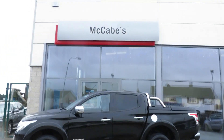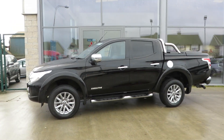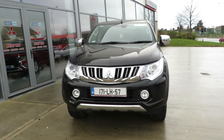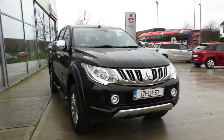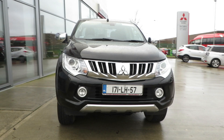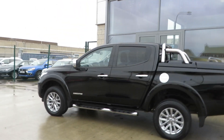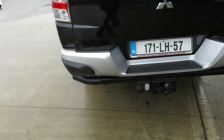Just arrived here at McCabe's Mitsubishi De Noreau Drogheda. This absolutely immaculate, clean 171 Mitsubishi L200 in Executive Spec finish — metallic black with chrome serial pack, 17-inch alloy wheels, front fog lights, chrome sidebar, chrome door handles, and a sport box canopy with chrome bars and tow bar.